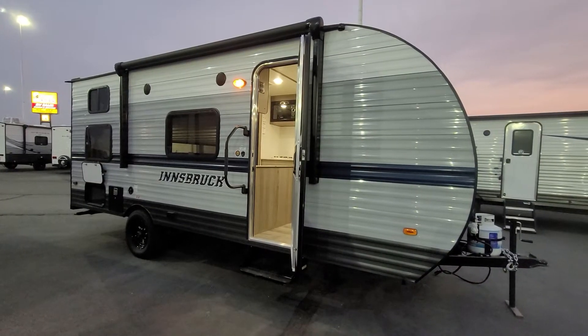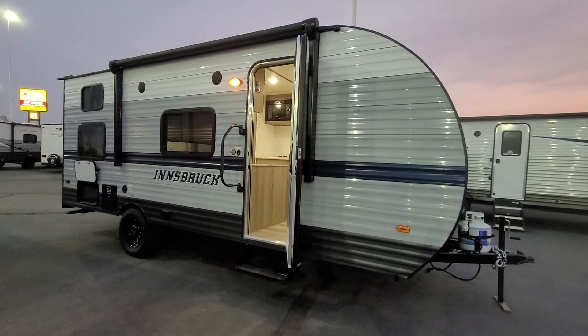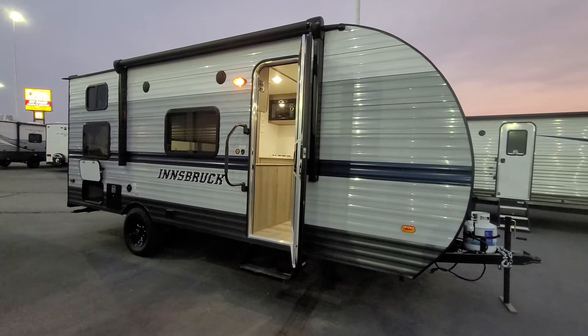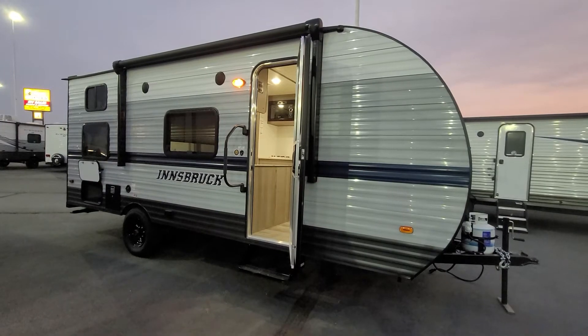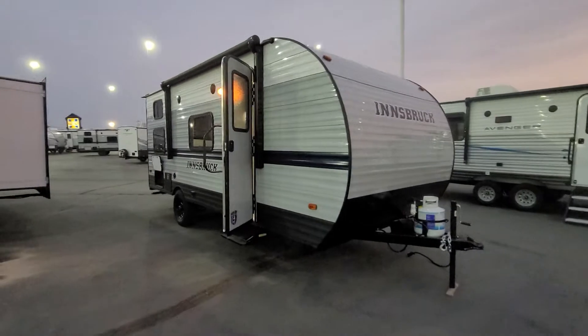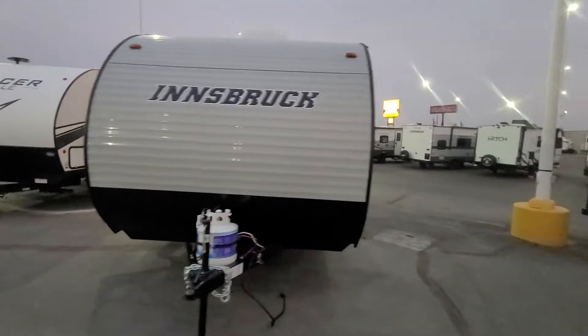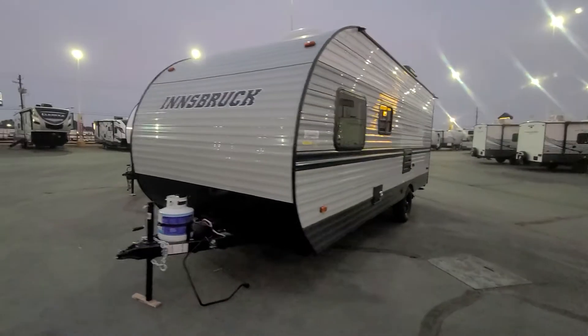Hey everybody, this is Craig at Happy Camper RV Sales in the Boise, Idaho area. This morning we're coming at you from the Happy Camper Superstore in Caldwell. I want to show you one of my favorite new floor plans — this is the Innsbruck by Gulfstream 197 BH.